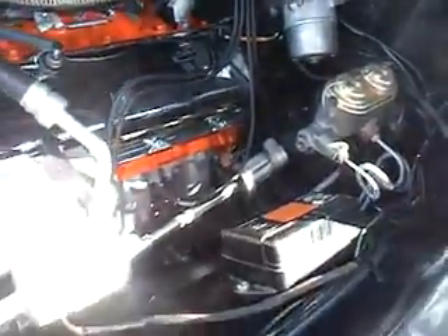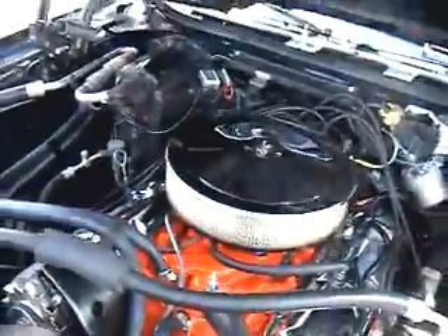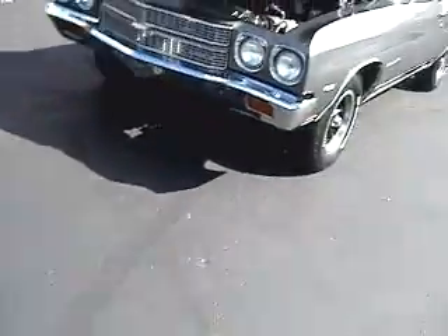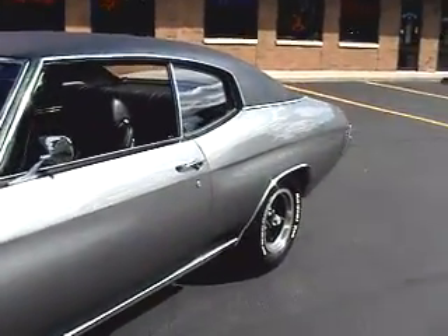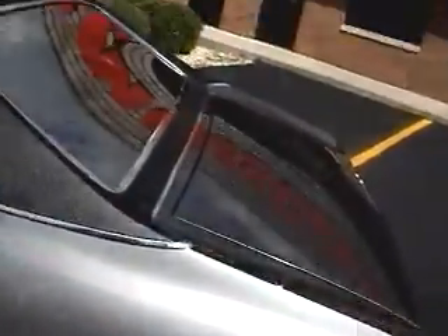Looks like a Quadrajet. That's the SunTAC module — non-powered brakes, power steering. Absolutely immaculate. Beautiful.